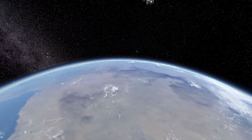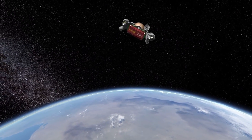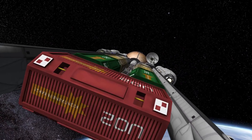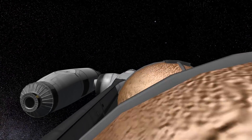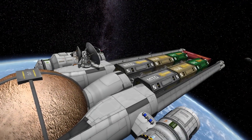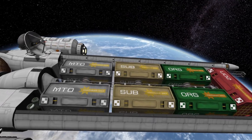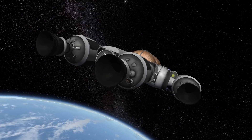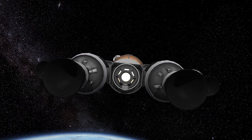Hello everyone and welcome to this special episode of SSCO space program where we'll be taking a look at your awesome space freighters. About three weeks ago I asked you to help me build a space freighter that would be able to bring 1,000 tons of payload from Kerbin's orbit to Mun's orbit and back again without refueling. I am absolutely overwhelmed by how impressive and amazing your ships are, so I decided to make a video featuring all of them and now it's up to you to pick one that we will be using in future episodes of the series.